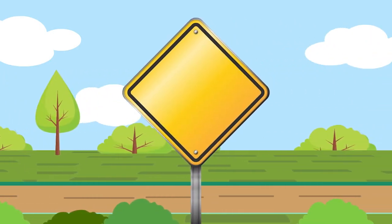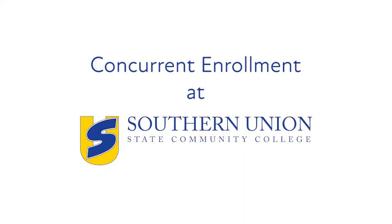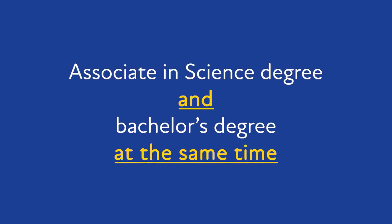Is it important to you to find the quickest, most cost-effective path to achieving your education goals? If so, concurrent enrollment at Southern Union may be just what you're looking for. Southern Union's concurrent enrollment program offers exciting opportunities for students to work on their associate in science degree and their bachelor's degree at the same time. Here's how it works.